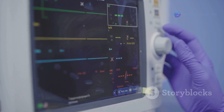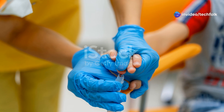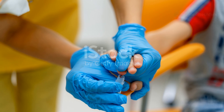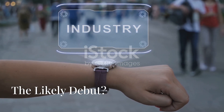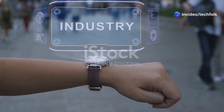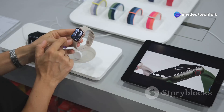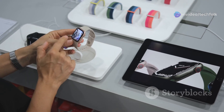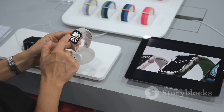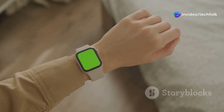Of course, accuracy is the million-dollar question here — nobody wants a device that gives inaccurate readings, especially when it comes to something as important as blood sugar. All signs point to the Galaxy Watch 8. Samsung usually unveils their latest smartwatch around August, and rumor has it this year's model will be the one to watch — literally.